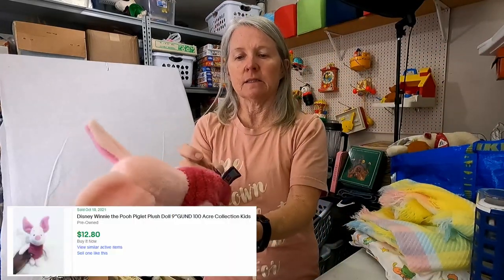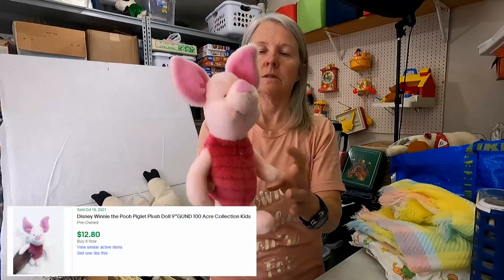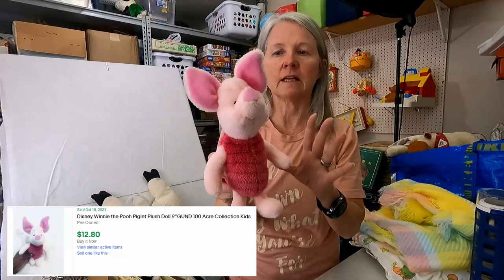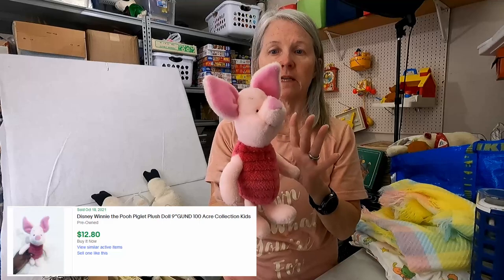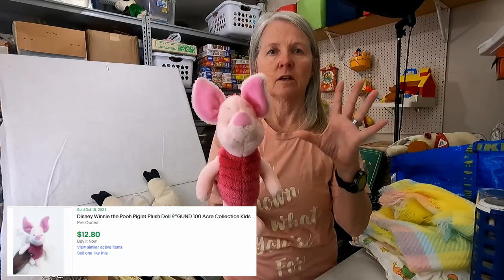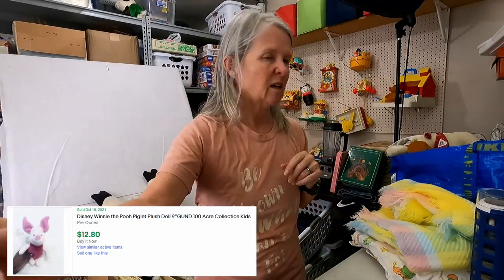This is Piglet from Goond. Just love it. Some of these do very well — I'm thinking like twelve to fifteen dollars — and then others don't. The classic ones do better than the non-classic ones. The classics look like the older Pooh stuff, but this one isn't that. Probably still six to ten dollars.